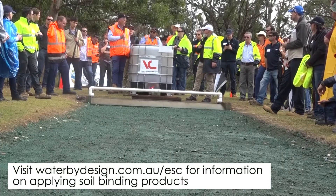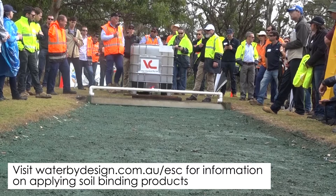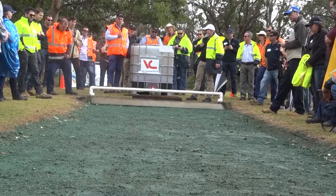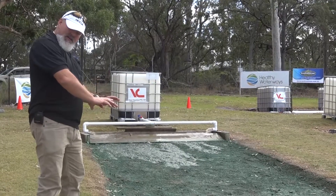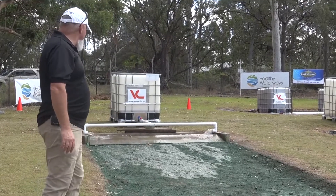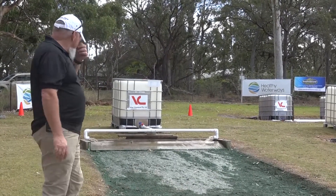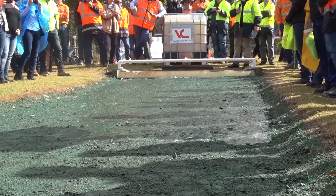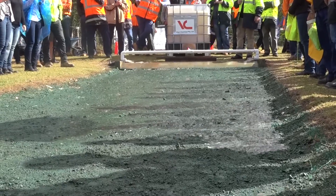What we have here is a spray-on erosion control solution — it's a soil polymer. This particular product is Vital Bond Mat Stonewall. The idea is that you spray it on the soil surface and it provides a protective layer to stop the soil from eroding. You can see we're running water down over the product and the water's running down over the polymer quite nicely — there's virtually no turbidity, no evidence of soil erosion. Products like these can get up to about three months life.